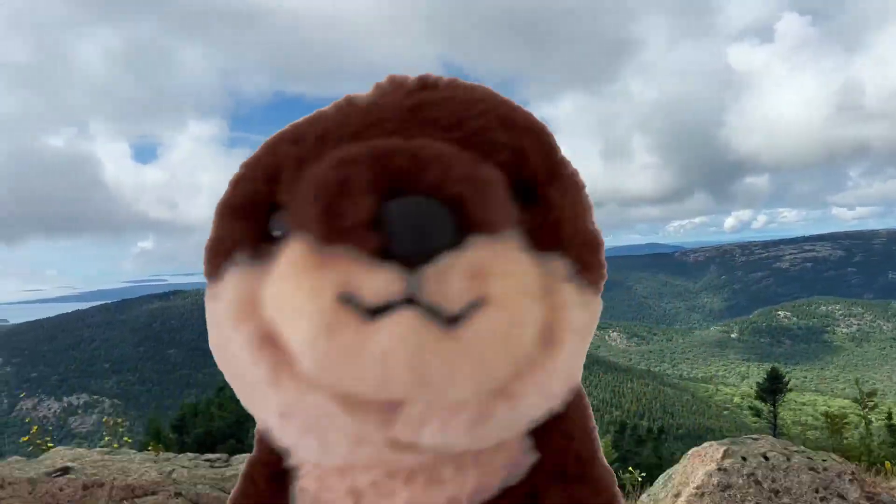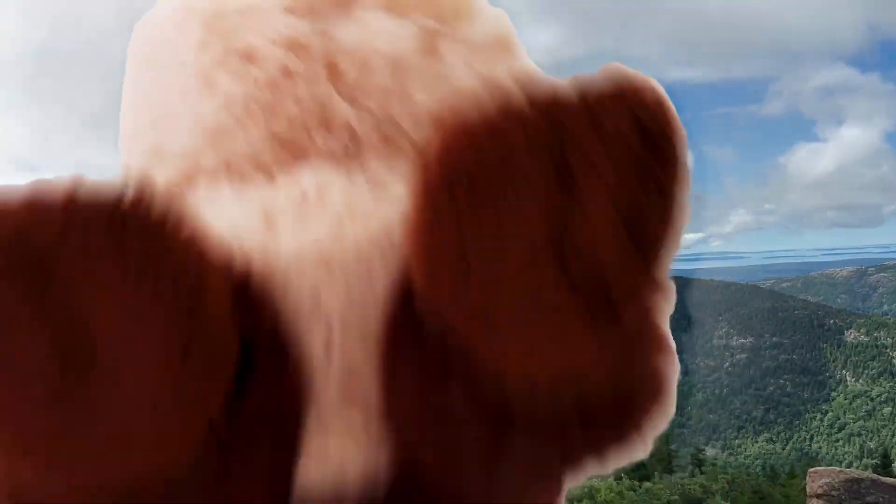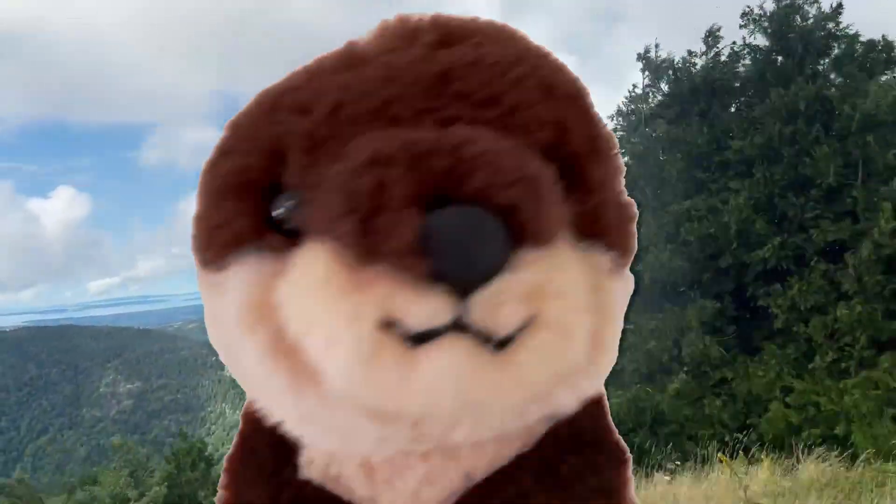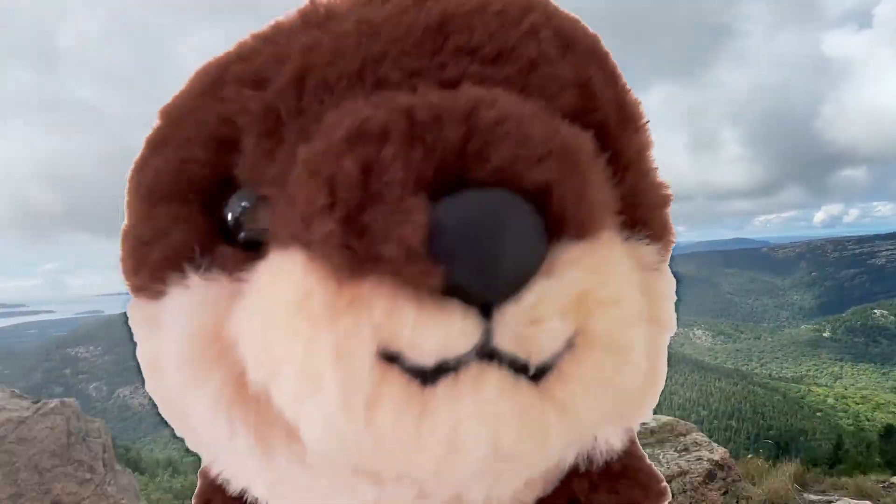Hello! I am Otter, a little otter. Can I be on your future videos, guys? I want to show off right around my home, Acadia. Of course! Come on in! Our first stop is Jordan Pond.